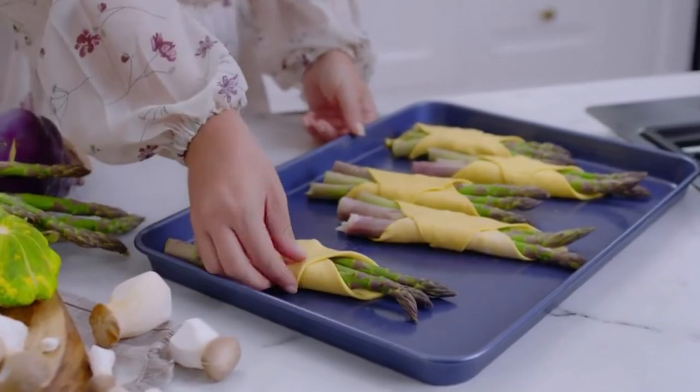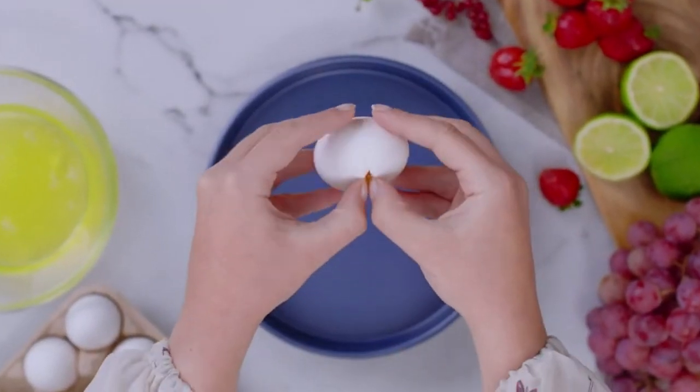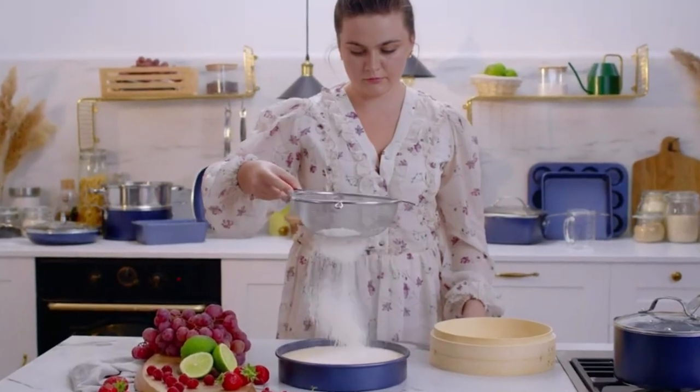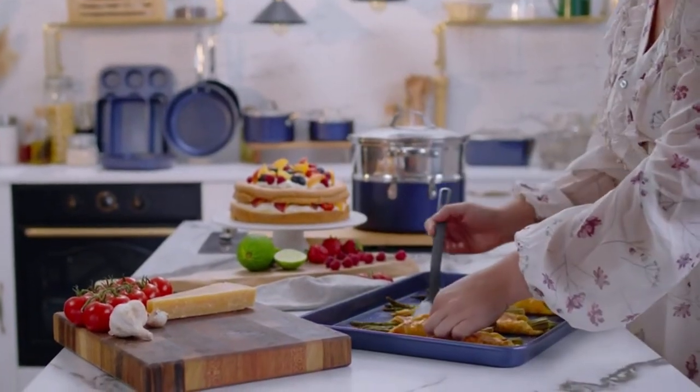This pot set is great for cooking delicious foods, but it's not so good when you're trying to get your food out of the pan. The handles of the pot and lid get hot, which makes it very difficult to touch after removing from the oven or stovetop.